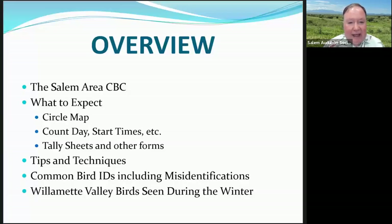Here's what we'll cover in today's webinar. Common Bird IDs — we'll go over some misidentifications that can happen in the winter, but it won't be a complete ID webinar-type study of these birds. It'll just be a basic overview of some of the things that you can look for to differentiate between different species.